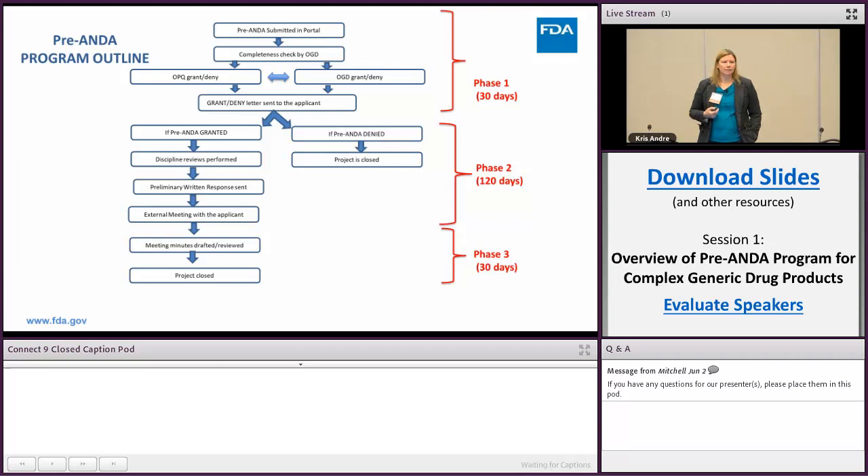During this phase, both OPQ and OGD are assessing whether we're going to grant or deny the meeting. The assessments are done separately, but we work very closely with OPQ — meeting on each application — and come to a joint decision. You will receive a single letter from us that grants or denies your meeting.